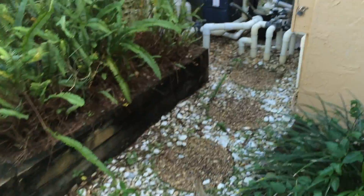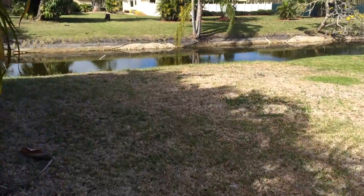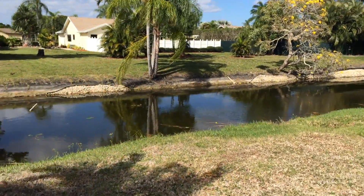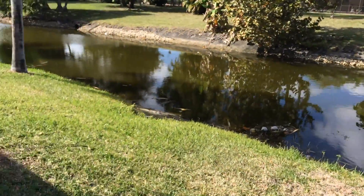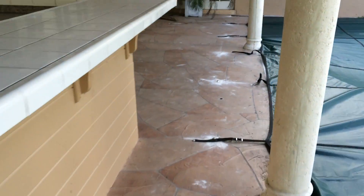There's a little canal back here. Looks like a heater. This will be your family room, of course, back here.